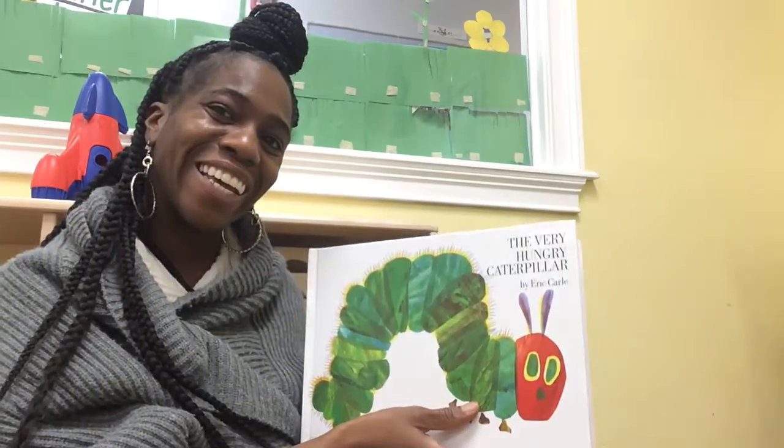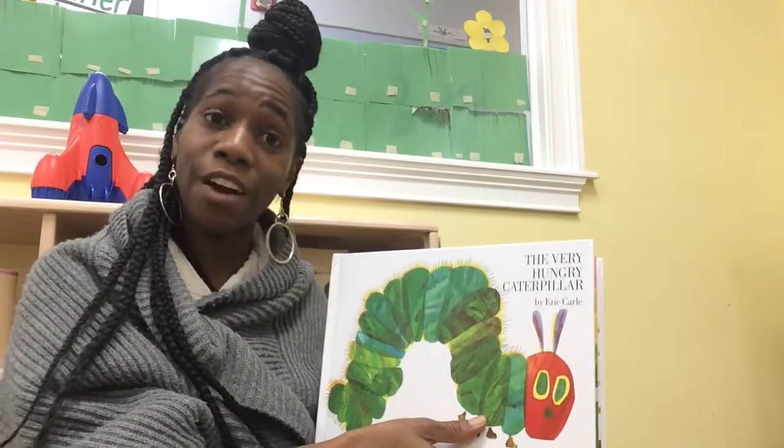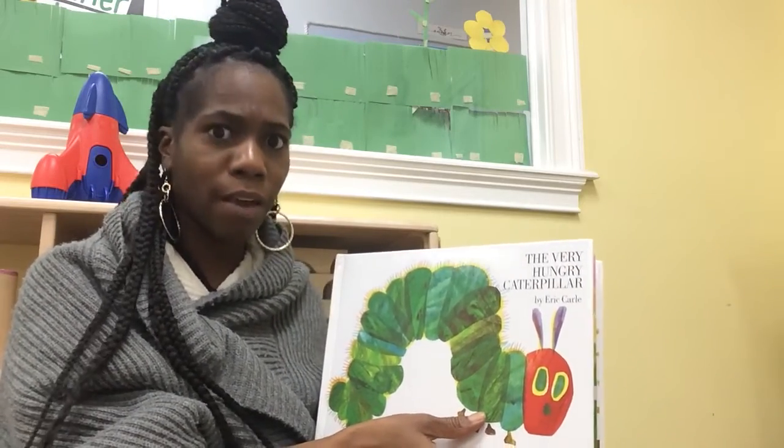Hello! Good morning! Today we will be reading The Very Hungry Caterpillar by Eric Carle.